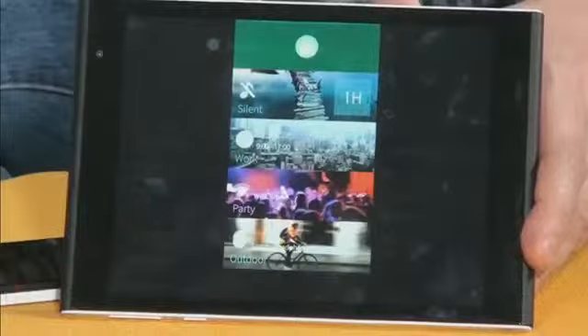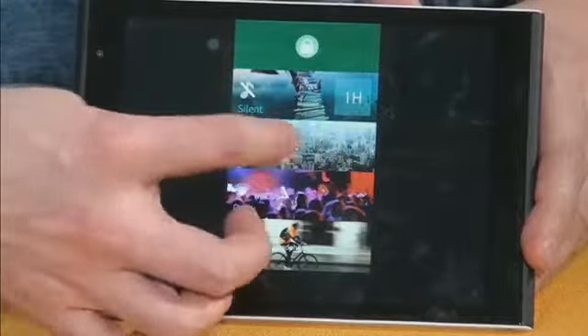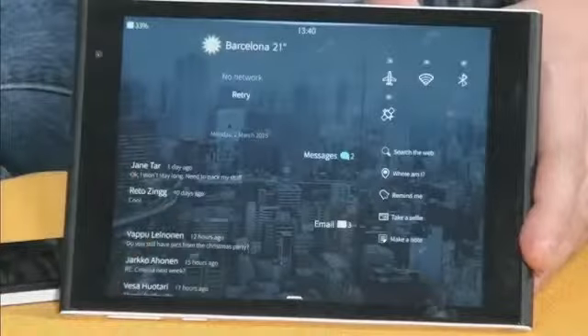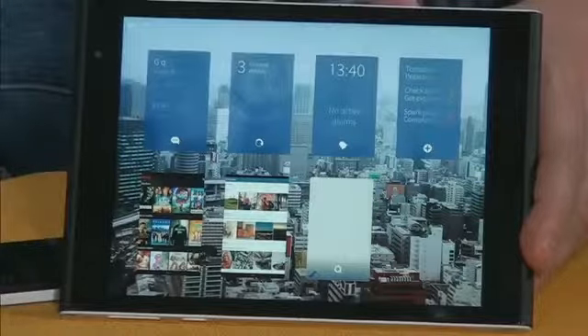Or if I swipe from the top, I get access to this nice profile selector, which also can select your ambiences — like the atmosphere of the device. And as you can see now, the wallpaper has changed, but not only the wallpaper, also the profile.